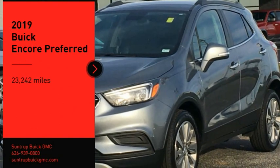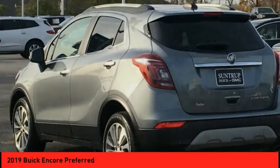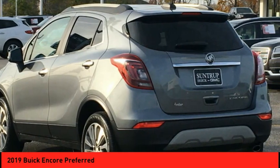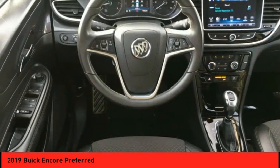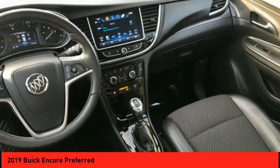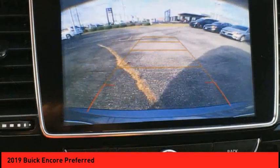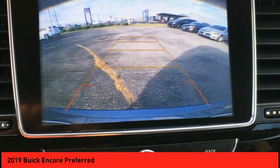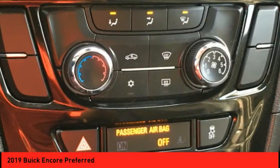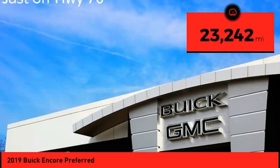Stop by and take a look at the 2019 Encore. The Encore captures Buick's traditional strengths while demonstrating luxury and style in a petite size. It's amazingly quiet at freeway speeds, and the suspension engulfs pavement imperfections, providing passengers with a pampered ride. Standard features that would make any car owner smile — this vehicle has less than 25,000 miles.